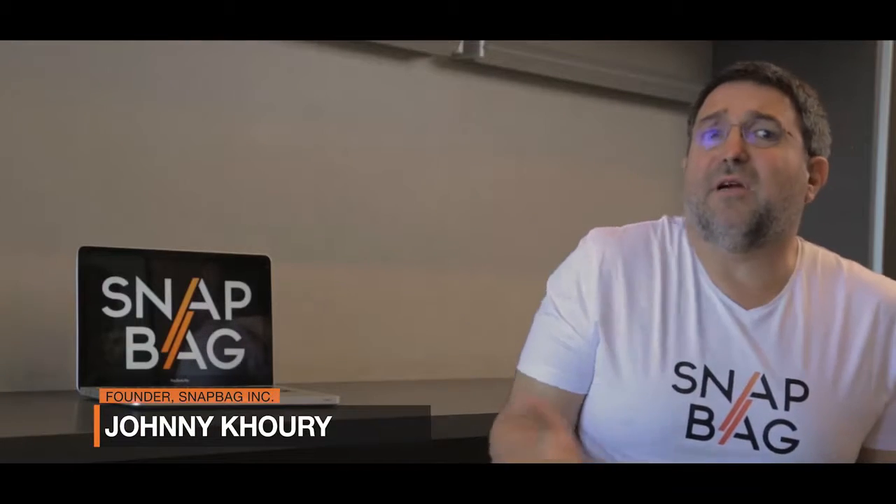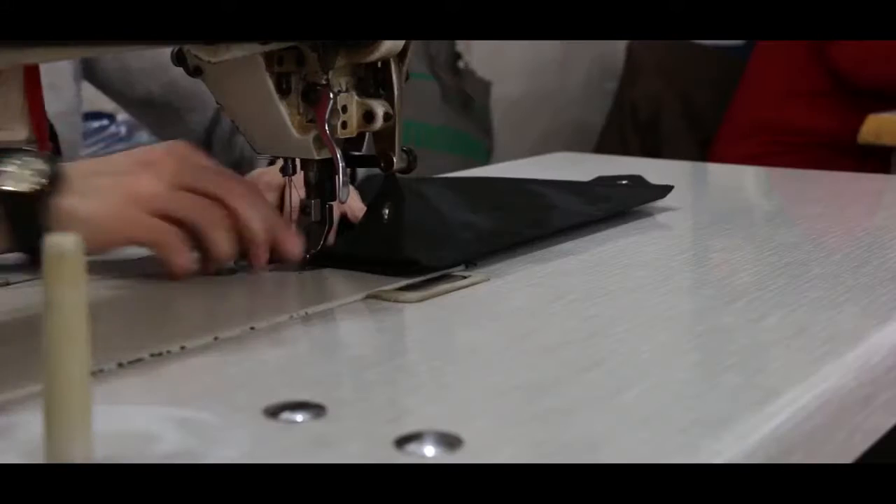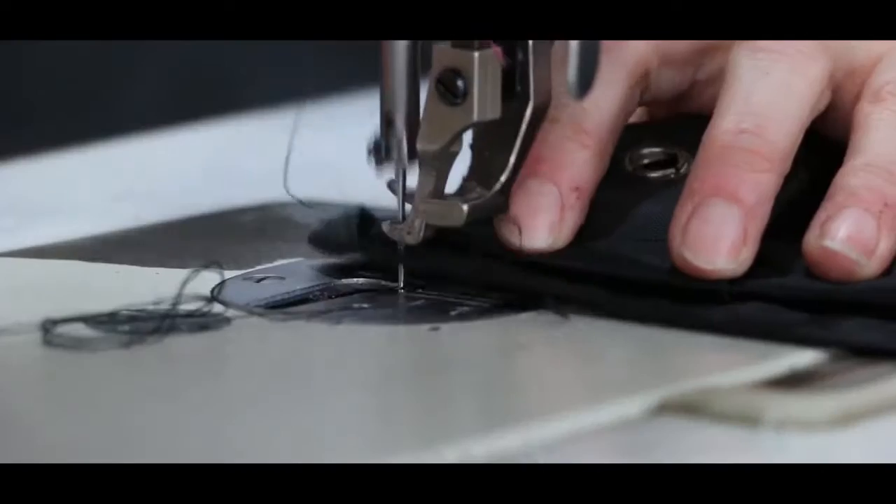Hi, I'm the founder of SnapBag. As a father of three, my car was always littered. I tried several car waste bins but could not find the ultimate one. A few years back, as I was driving my kids to ballet class, my youngest daughter asked me, "Why don't you create your own?" That's how the journey started. I devoted my time developing the ultimate working prototype.